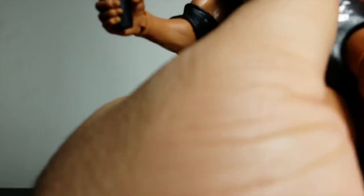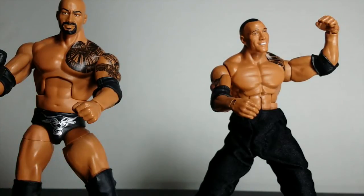Any wrestling fan knows you're supposed to get The Rock — you gotta have a Rock in your collection. I have three Rocks: past, past, present — past, present, future. I hope they make a Rock figure like the way he came out in Brooklyn when Raw was there, the night he made fun of Lana and Rusev. That'd be dope. Gotta have a Rock.